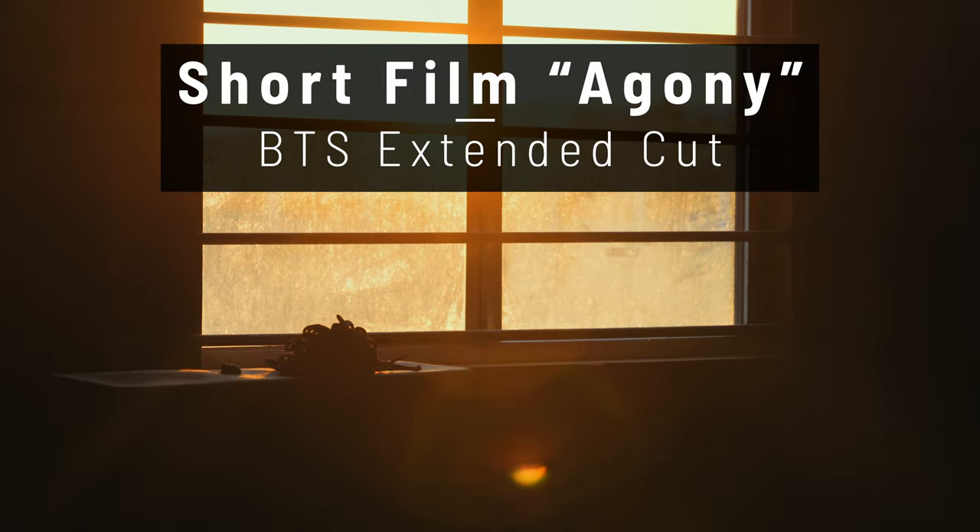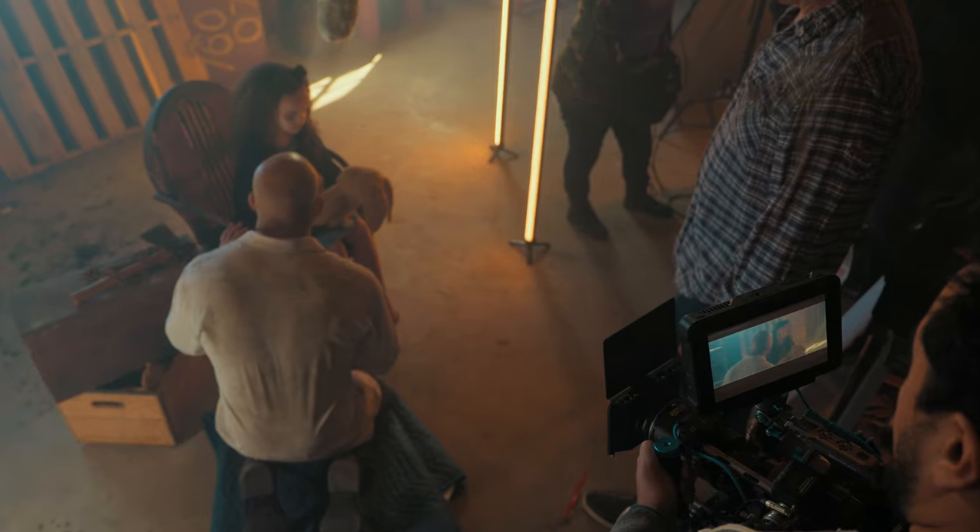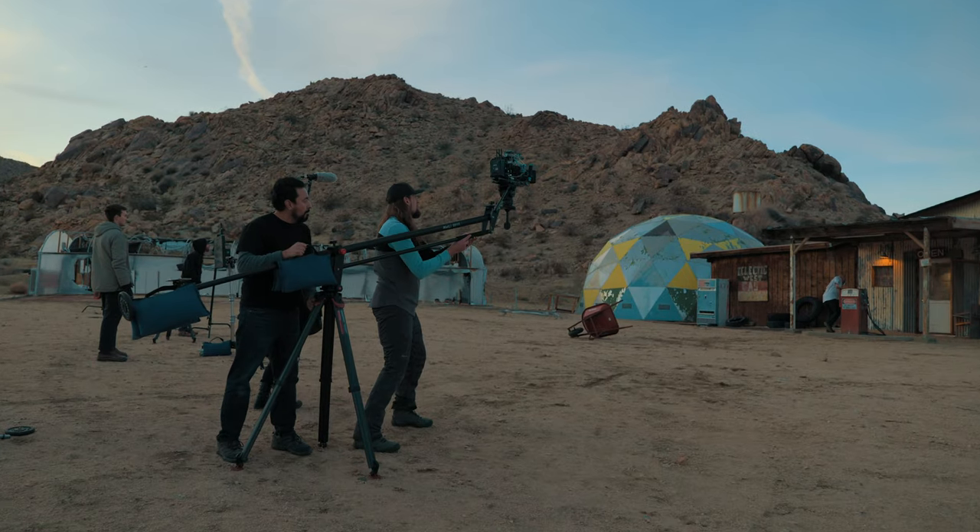I'm on set with Armando and Lucas from Condor Blue. We're shooting a short film called Agony. We're out in the middle of the desert at Joshua Tree, shooting in this incredible location. We got a couple of actors and a full crew here, and this is going to be a killer short.